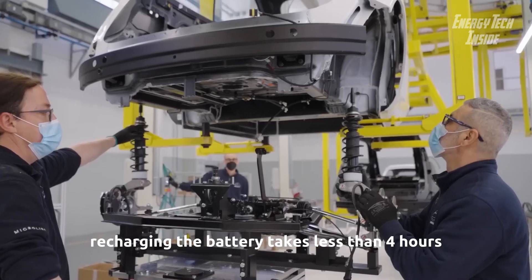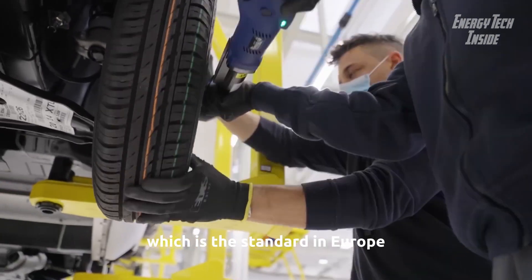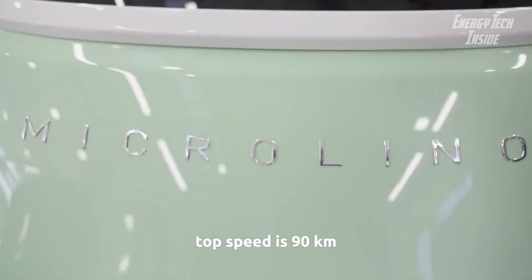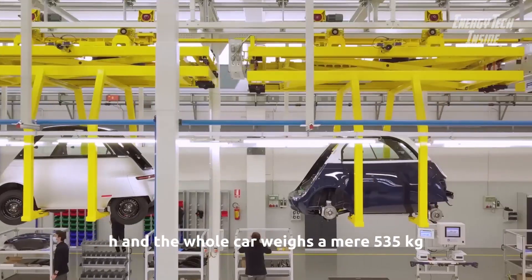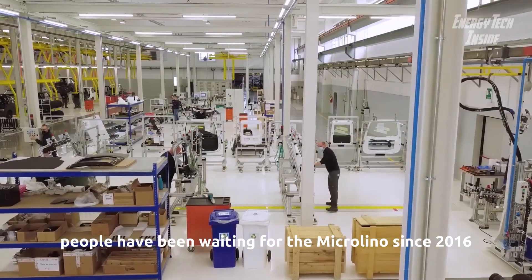A sprint to 50 kilometers per hour takes a heart-stopping five seconds. Recharging the battery takes less than four hours using a 240-volt outlet, which is the standard in Europe. Top speed is 90 kilometers per hour, and the whole car weighs a mere 535 kilograms with the largest battery.